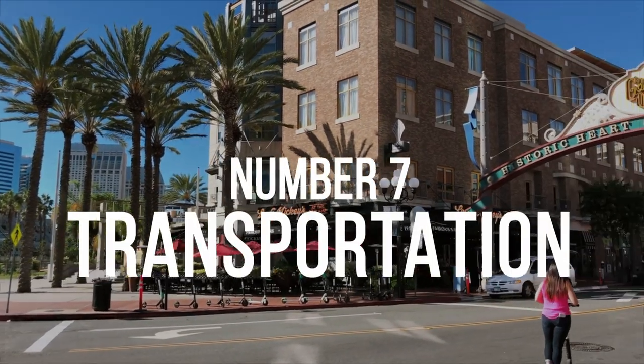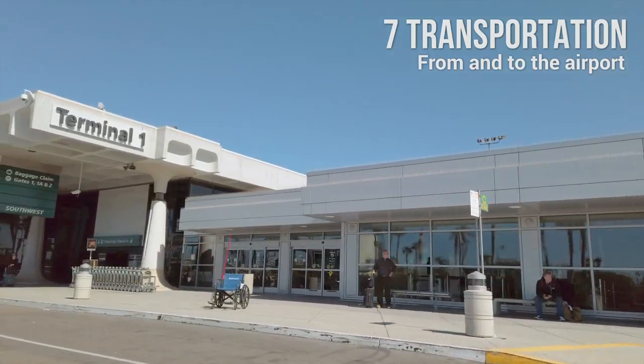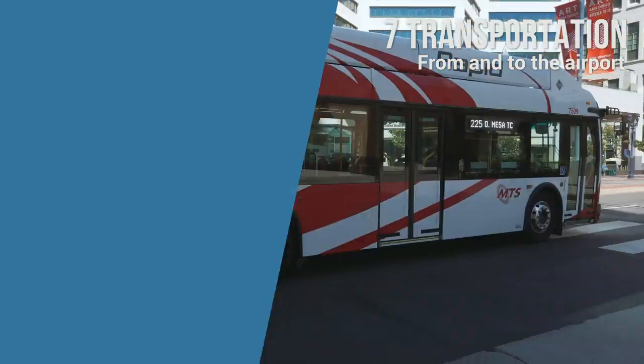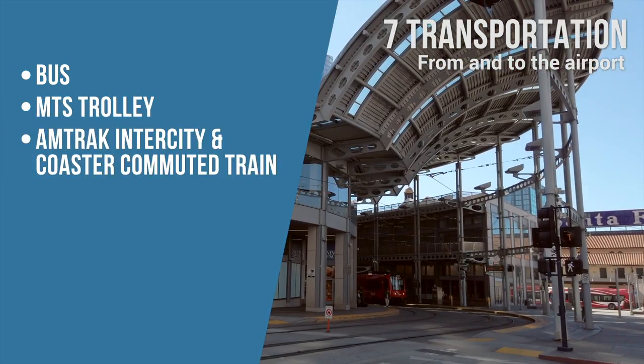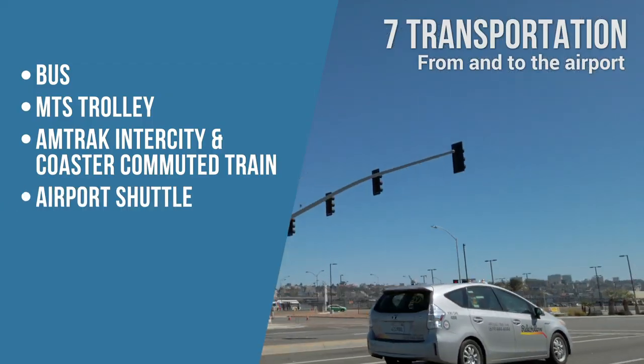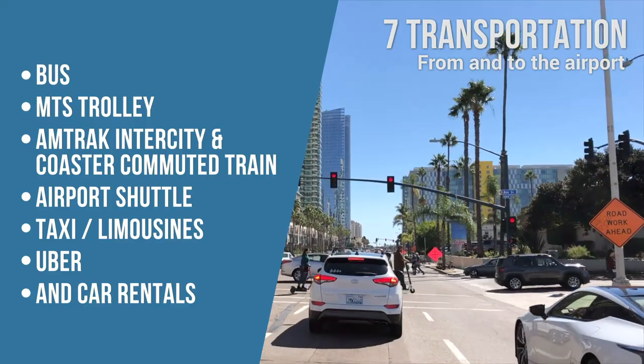Number 7: Transportation From and To the Airport. To get to and from San Diego International Airport, you can use a bus, an MTS trolley, Amtrak intercity and Coaster commuter train, airport shuttle, taxis, limousines, Uber or Lyft, and car rentals.